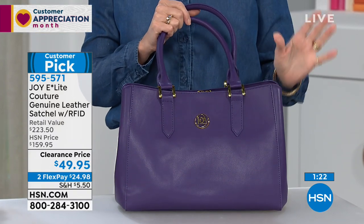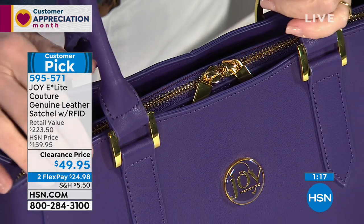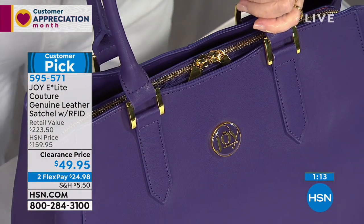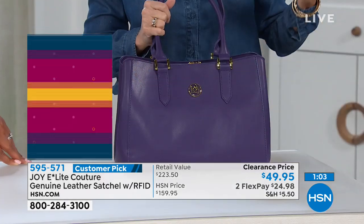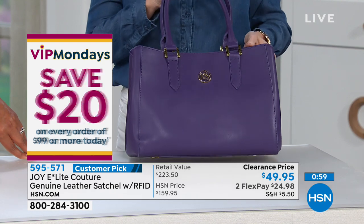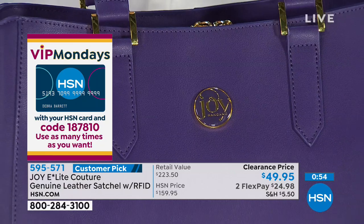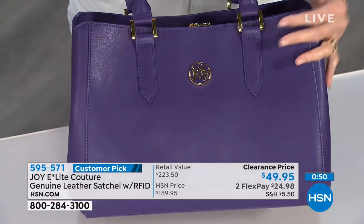It doesn't have to be the one you save for good — my husband always says you'll save it until it goes out of style. You don't have to worry about ruining this beautiful bag. This beautiful purple will carry you through spring, summer, and even winter — it's just that beautiful a shade. Step out of your comfort zone and get a gorgeous handbag with all the quality from Joy.